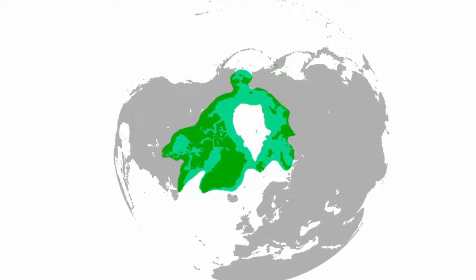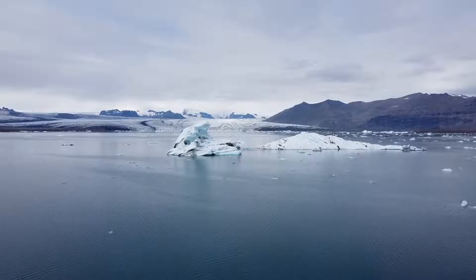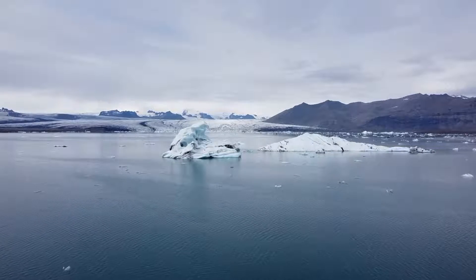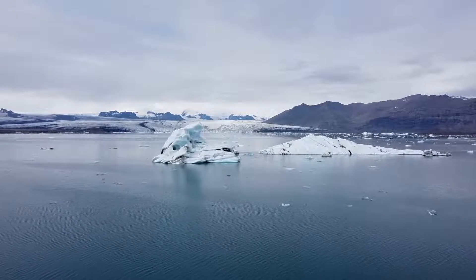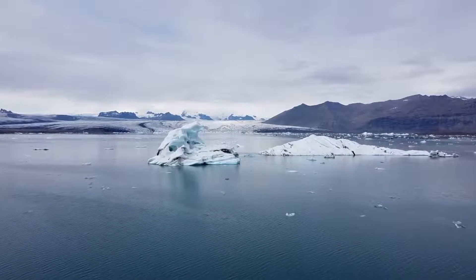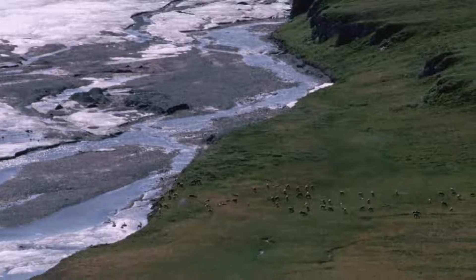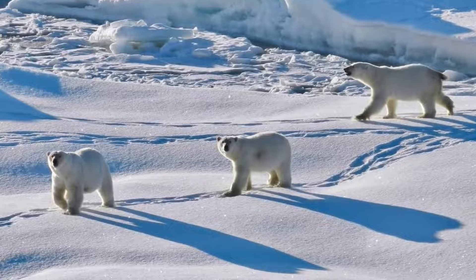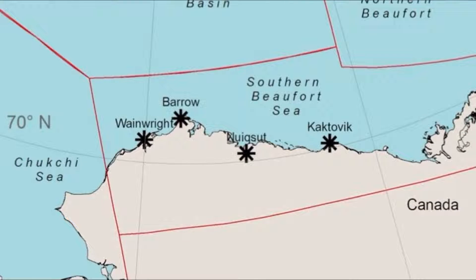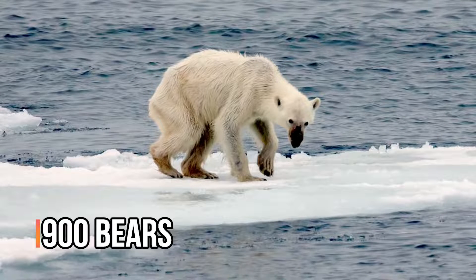Polar bears are only found in the Arctic. The most important habitats for polar bears are the edges of pack ice, where currents and wind interact, forming a continually melting and refreezing matrix of ice patches and leads. Because of climate change, the coastal plain is becoming a more critical denning area with the decrease in sea ice. While some populations are doing okay, the southern Beaufort Sea population residing in the Alaskan and Canadian Arctic is struggling to survive, with only an estimated 900 bears remaining — a decrease of over 50% from earlier estimates.